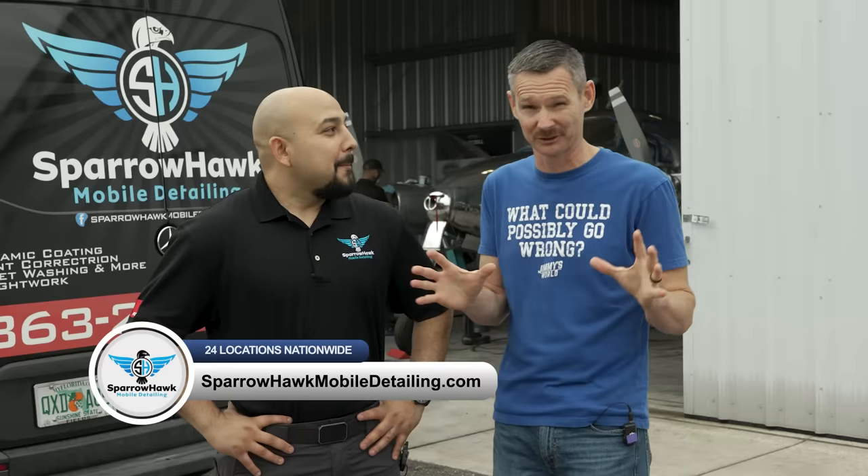Give Sparrow Hawk lots of business — they're expanding as a franchise and they're in 24 cities already.